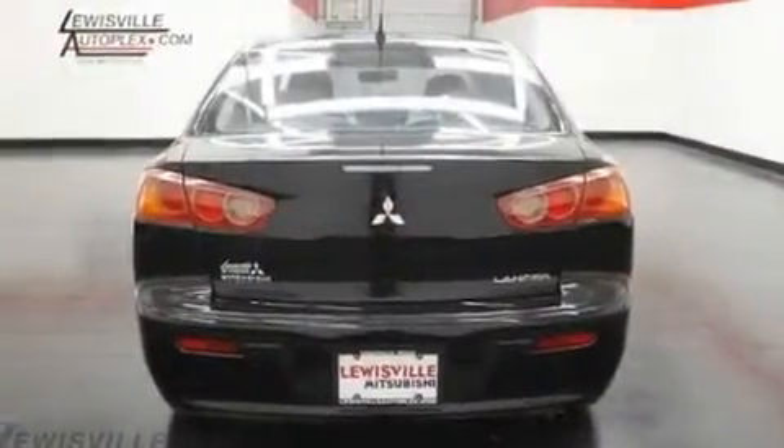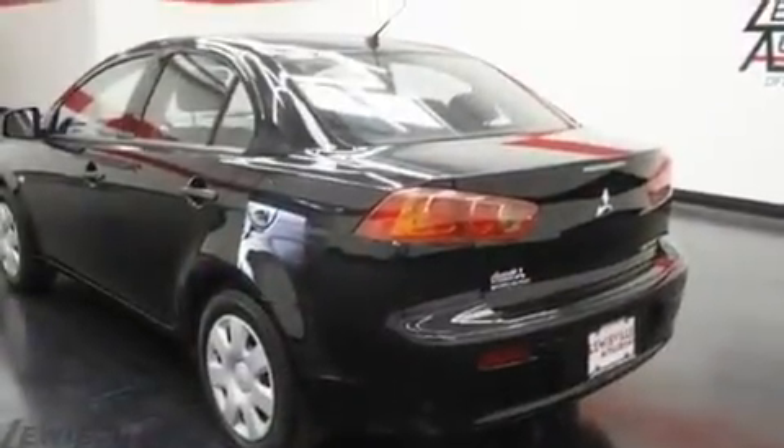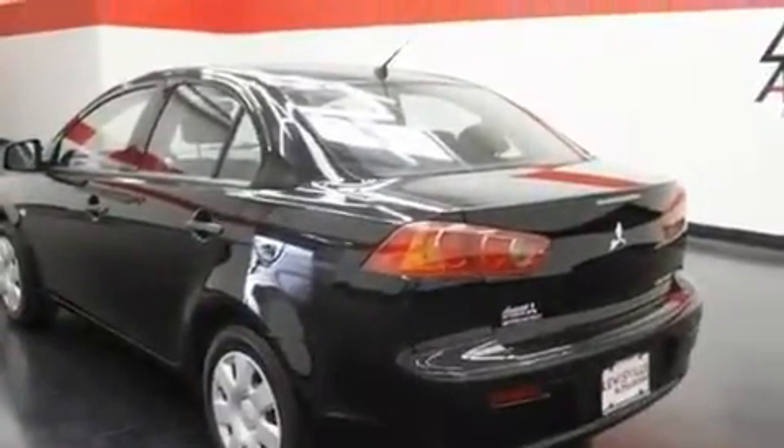Additional features include a passenger side vanity mirror, a low tire pressure indicator, latch-ready child seat anchors, rear seat child-proof door locks, and this vehicle has less than 34,000 miles.